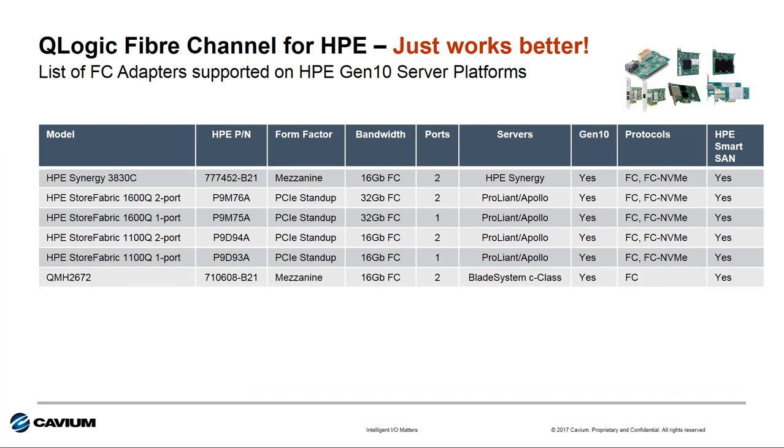For Fiber Channel HBAs on Gen 10, here is the list of supported HPE-branded adapters based on the QLogic Fiber Channel technology from Cavium. HPE is supporting both Gen 5 16Gb Fiber Channel and Gen 6 32Gb Fiber Channel with these Gen 10 server platforms. This is the current list as of August 2017.